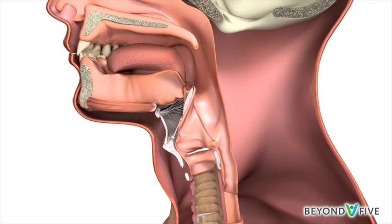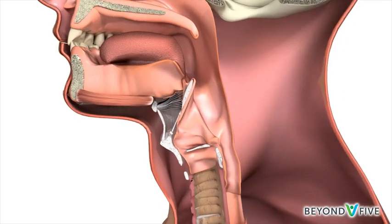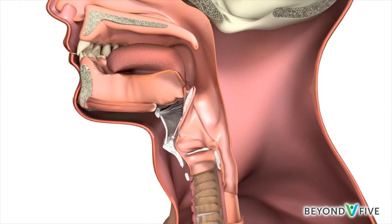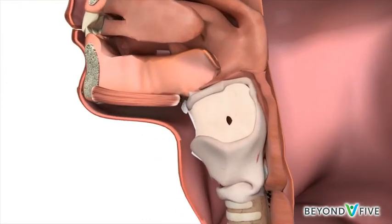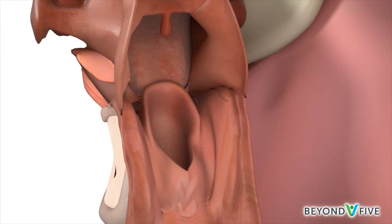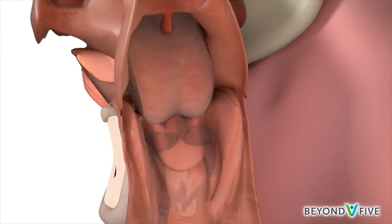The larynx is made up of cartilage. Its main parts are the upper part called the supraglottis, the middle part called the glottis, and the lower part called the subglottis. The supraglottis contains a flap of tissue called the epiglottis, which prevents food from spilling into the voice box and entering the lungs and causing infection.